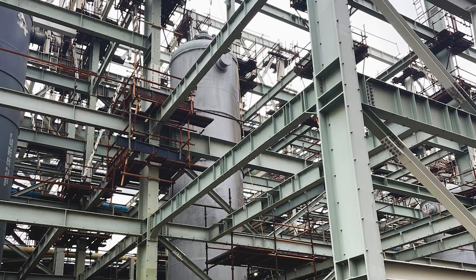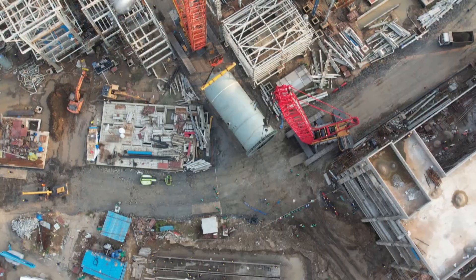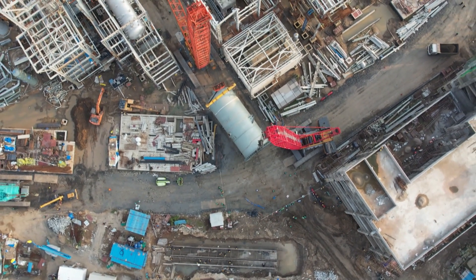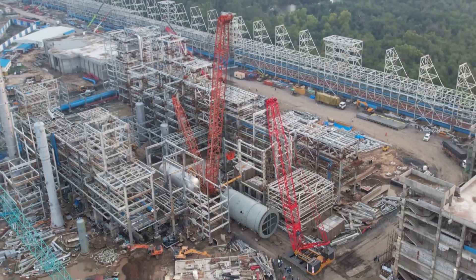The successful erection of these vessels marks a major accomplishment, with a total of 32 vessel erections completed to date, including the deethanizer receiver, debuthanizer reboiler condensate pot, deethanizer reboiler condensate pot, propylene vaporizer condensate pot, and more.